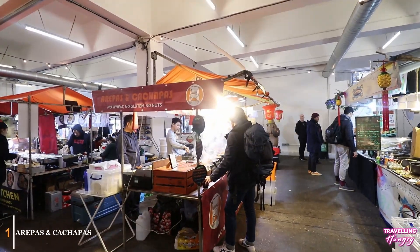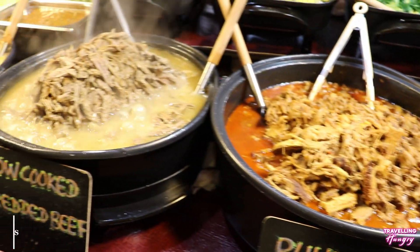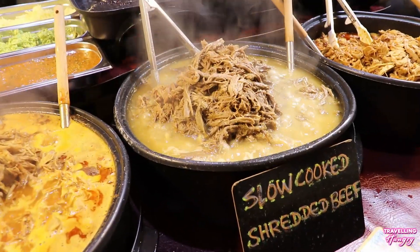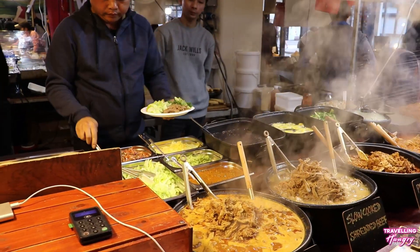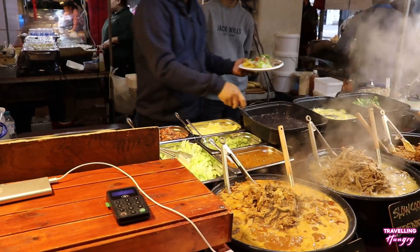First up, arapas and cachapas. These guys specialise in South American cuisine. You can choose grilled chicken, slow cooked shredded beef or pulled pork. I went with the slow cooked shredded beef. This dish is served with an arapas, rice, vegetables, black bean and plantain, giving you that delicious home cooked food feeling.